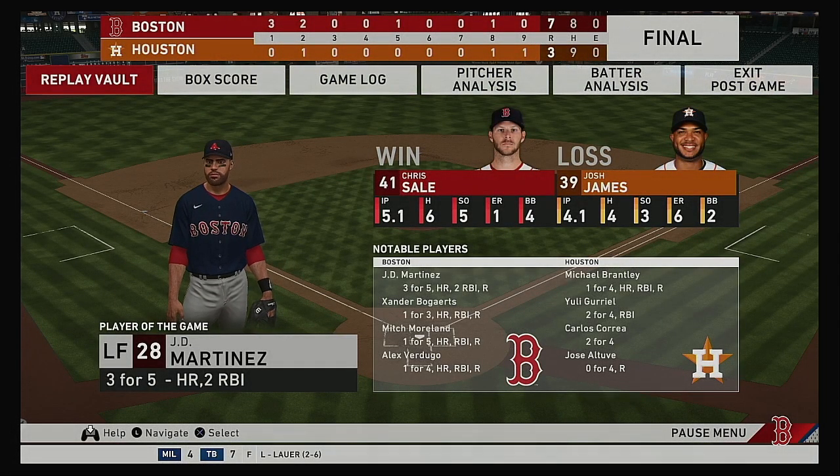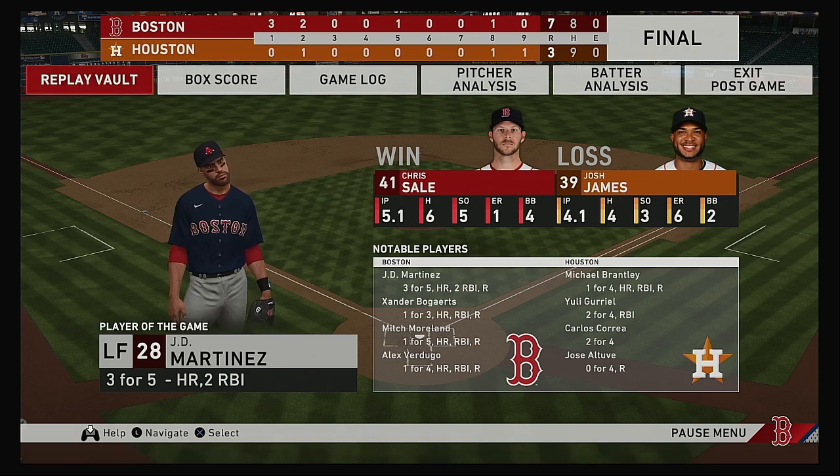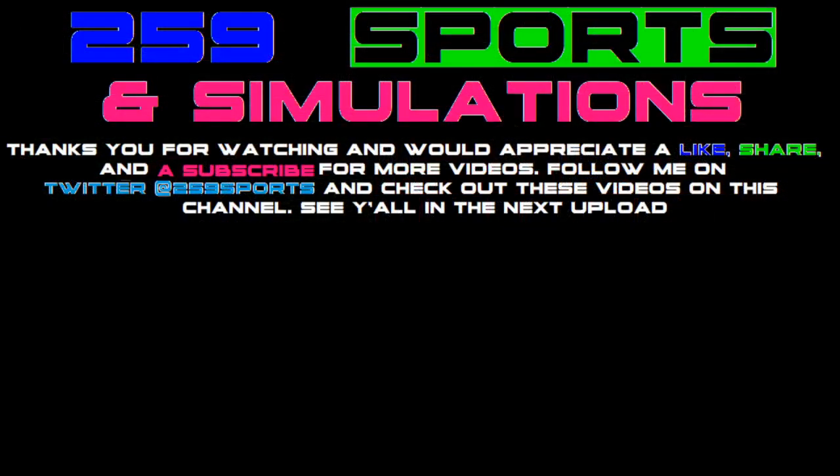The final line score for this afternoon's ball game. For the victorious Boston Red Sox: seven runs, eight hits, no errors — they left eight men on base. For the Astros: three runs on nine hits, no errors — they left 11 men on base. Time of the ball game: three hours and 13 minutes. Thank you for joining us this afternoon, and please drive home safely.